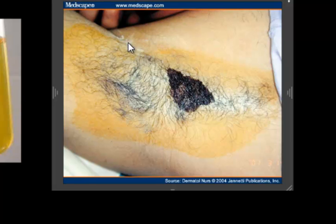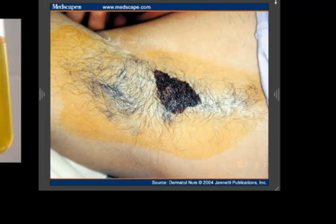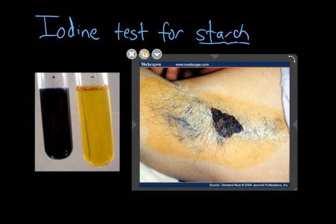You wouldn't get the positive starch test in the areas that are dry — you can see up here at the top there's white — because you need that water to help that positive starch result come out. So just remember: a positive iodine test is black, and a negative is the amber gold color.